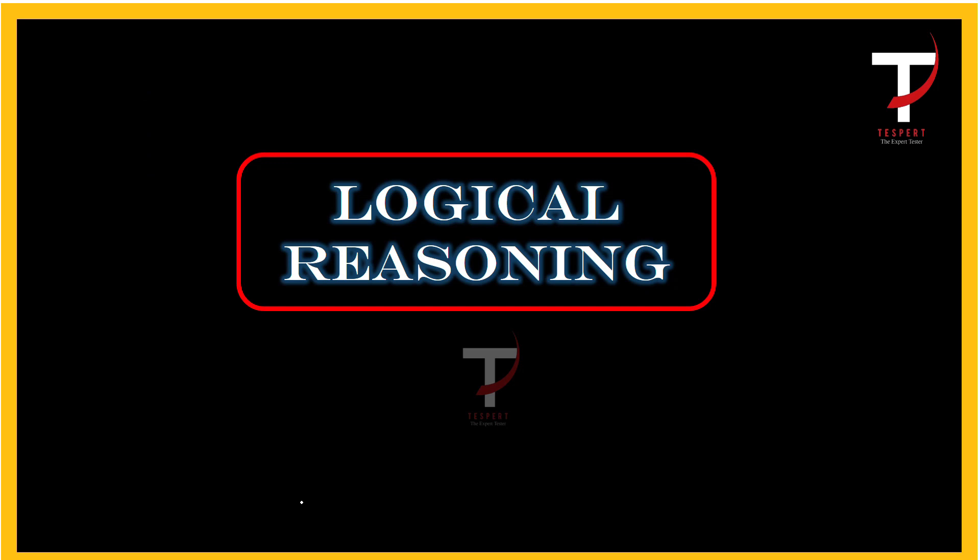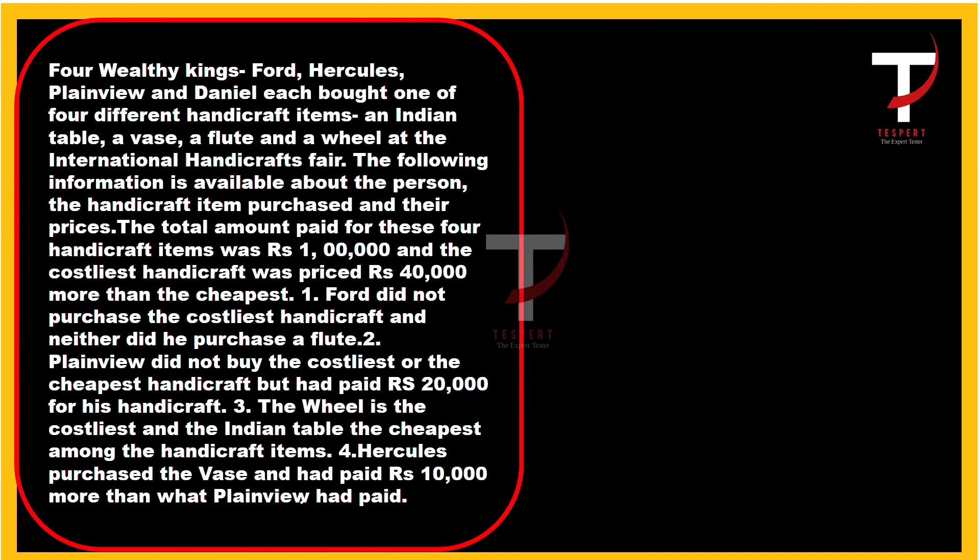Hi everyone, welcome to Testbot India. This is our second session of logical reasoning. In the previous session we learned about various types of arrangements and puzzles. In this session we will solve some more arrangements and puzzles so that we will be familiar with various types before you attempt CAT. Let's move to the first set — pause the video and try to solve it yourself before resuming to watch the solution.